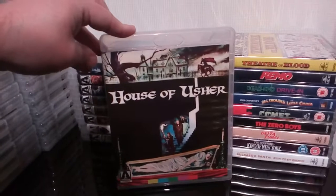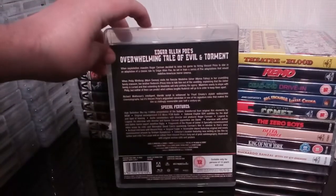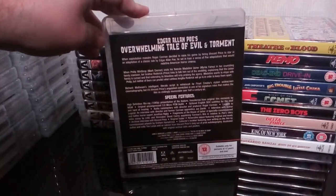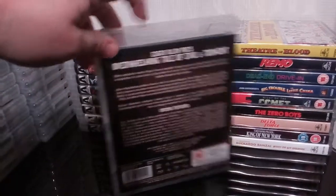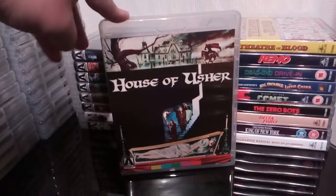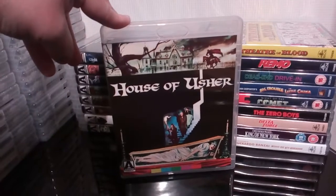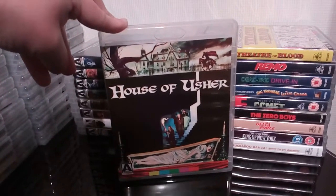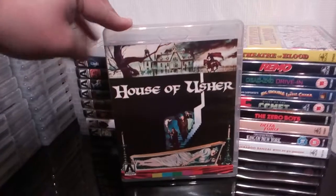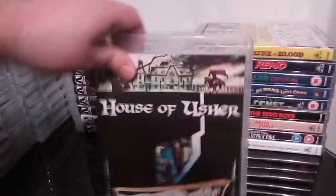Next up is House of Usher — another excellent Vincent Price flick. I'm quite happy to own all of these individually. These were the movies that were in the Vincent Price limited edition box set, which at the time I didn't have the money for, but I'm quite happy to own them individually on individual Arrow releases. Another pretty decent little Vincent Price film.